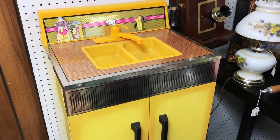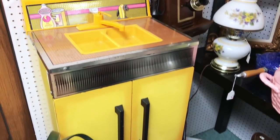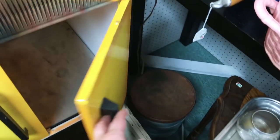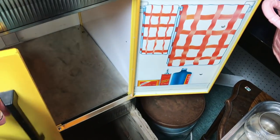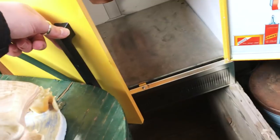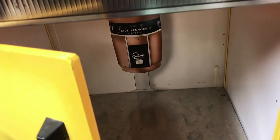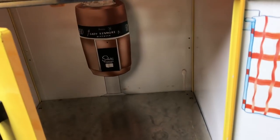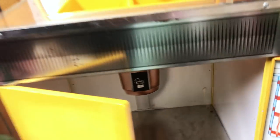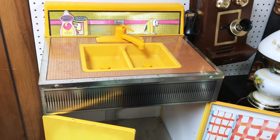Look at this really cool old school Sears sink — you would have this as part of your kitchen set. It has fake plastic and real metal inside — you can hear that. It comes with fake towels. On the top there's detergent and bleach for cleaning. It even has a garbage disposal. Teaching the kids how to clean.